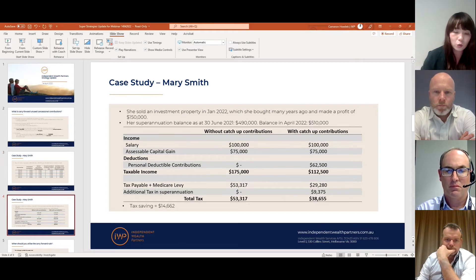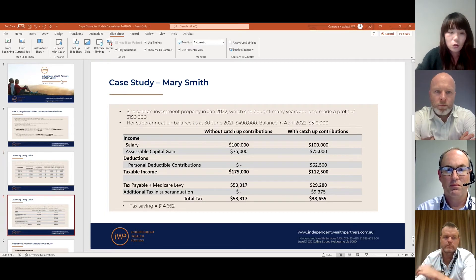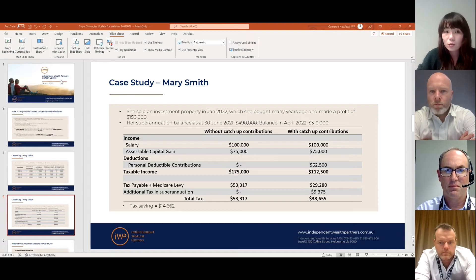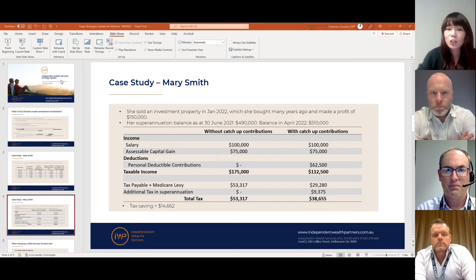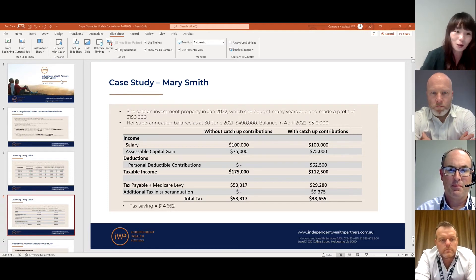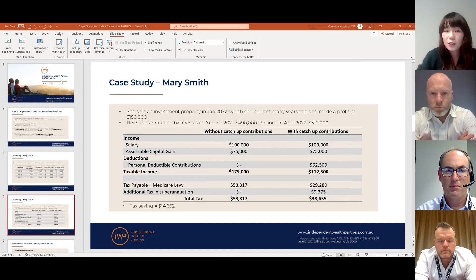Now let's make the case more interesting. We're told that Mary sold an investment property recently — in January 2022 — and she made a profit of $150,000. Her superannuation balance in April 2022 is over half a million; however, her balance on 30 June 2021 was just under half a million, which means she can still make catch-up contributions.